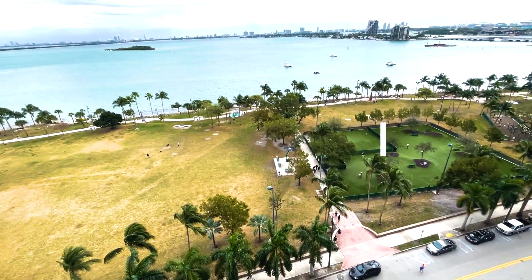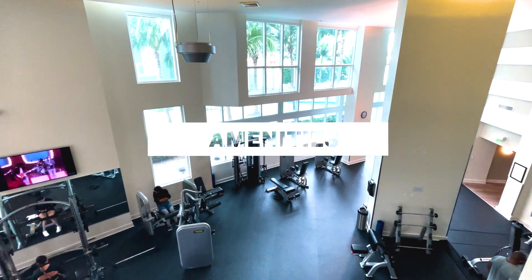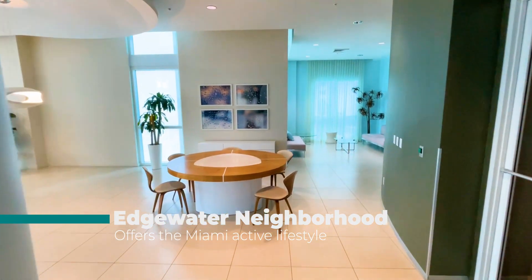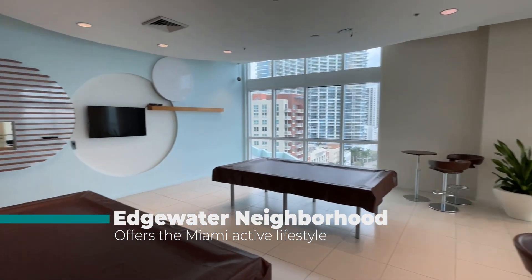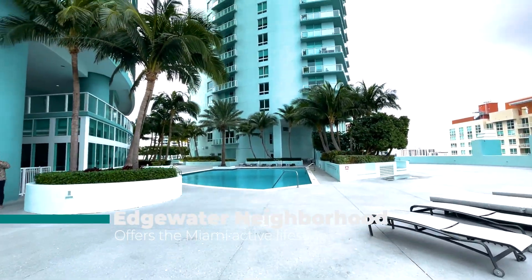Most of the new residential buildings in the area have good amenities. Here at Quantum on the Bay, there's a two-story gym, residence lounge, meeting area, playground, 24-hour security, valet service, two swimming pools, a theater, and convenience stores.